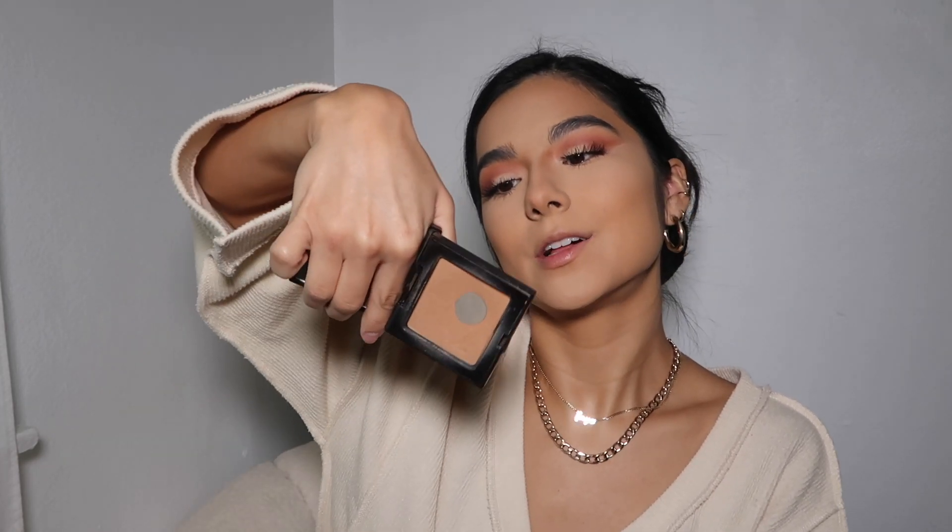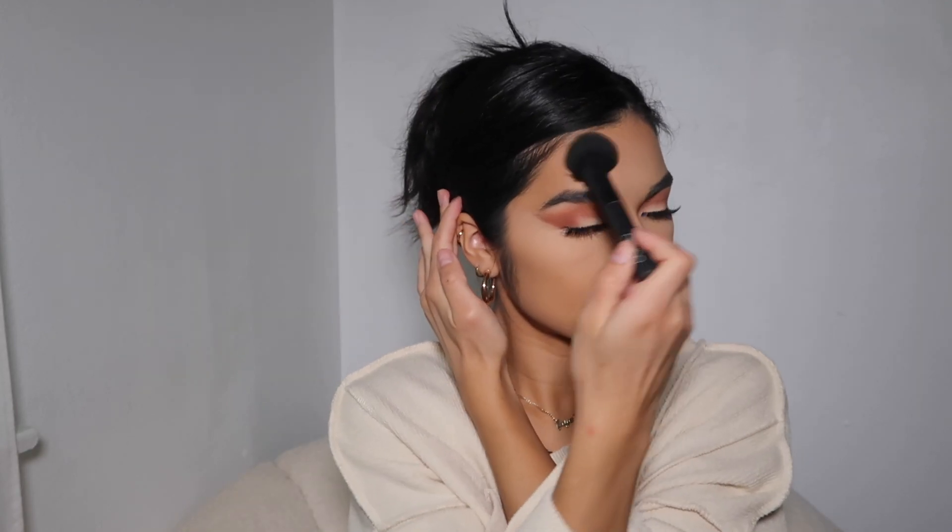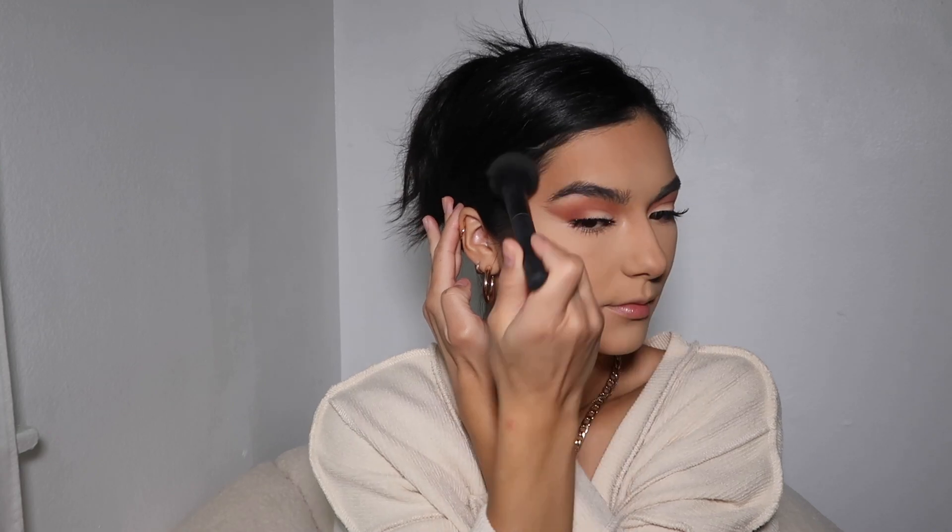Laura Mercier Transition Powder — always. Then bronzer, also Laura Mercier. This is the Soleil one matte bronzing powder. I'm also gonna add a little bit of baking underneath my bronzer to clean it up.